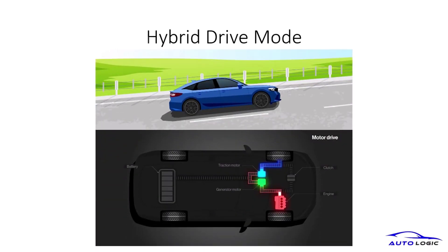Hybrid drive mode combines the best of both worlds, utilizing both the engine and electric motor. This mode is ideal for balancing performance and efficiency, especially during acceleration and cruising.